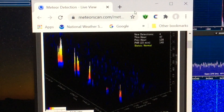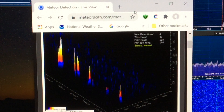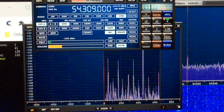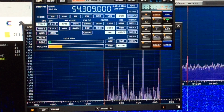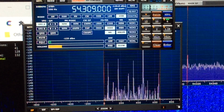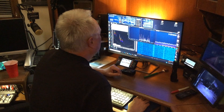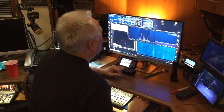As you can see, it's a very active evening — a lot of meteors coming into the atmosphere. And some very long pings here also, as you can hear. You can see them on the screen.